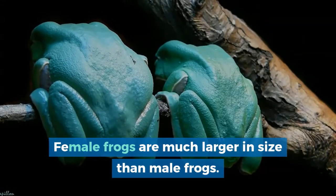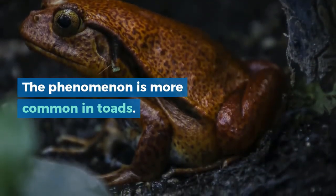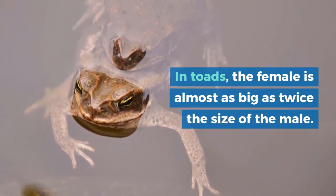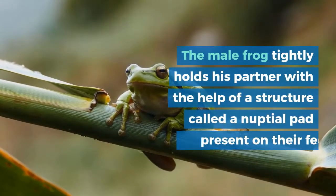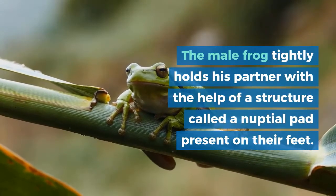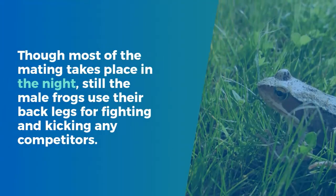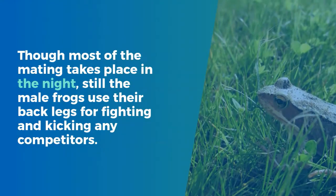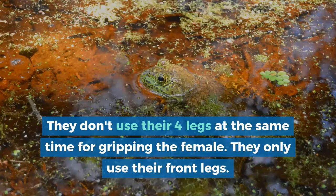Female frogs are much larger in size than male frogs. This phenomenon is even more common in toads, where the female is almost twice the size of the male. The male frog tightly holds his partner with the help of a structure called a nuptial pad present on their feet. Though most of the mating takes place at night, the male frogs use their back legs for fighting and kicking any competitors, while they only use their front legs for gripping the female.